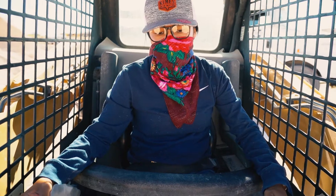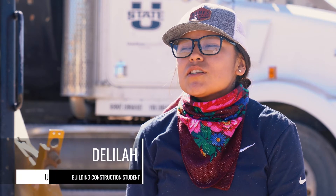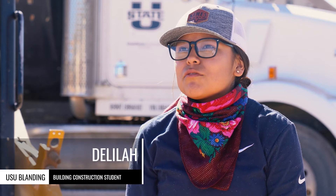Over the summer I've been working in building construction. I've been liking my job so far, so I just thought, why not further my education?